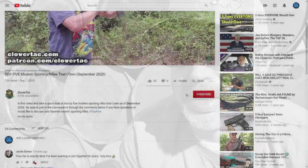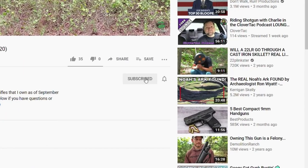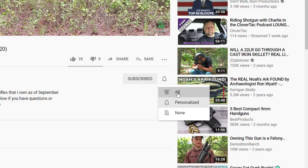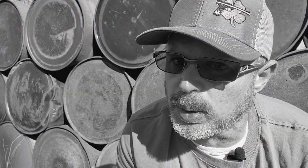If you're new to the channel, here on Clover Attack we talk about all things firearm related. If you're into that sort of thing, smash that subscribe button below, and if you want to stay up to date on new content, go ahead and click that notification bell as well.